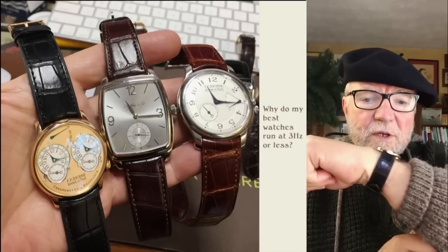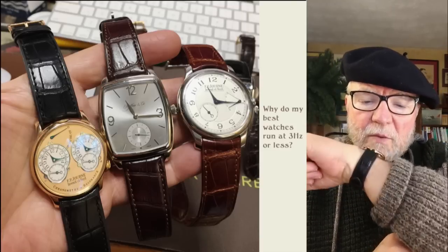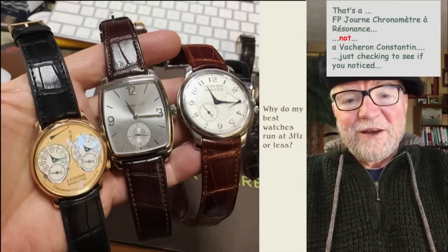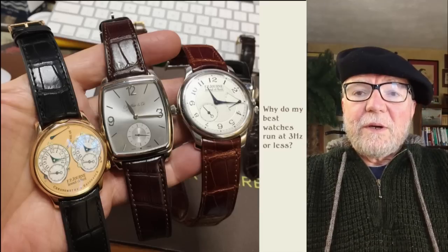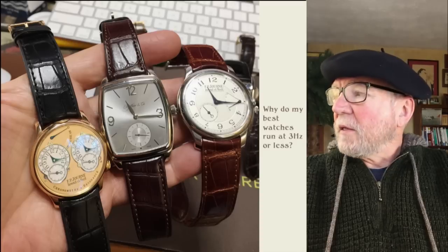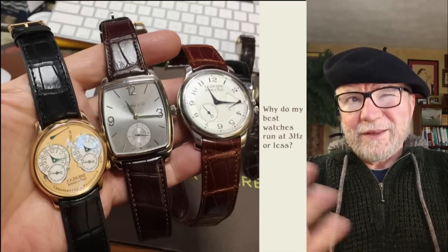By the way, wrist check — I'm wearing my Vacheron Constantin Resonance, and it's one of those watches. The two FP Journes are running at 3 hertz and the H. Moser & Cie is running at 2.5 hertz. I think all of them do.